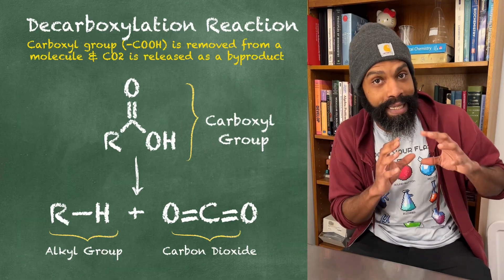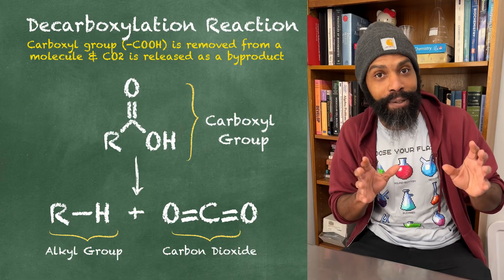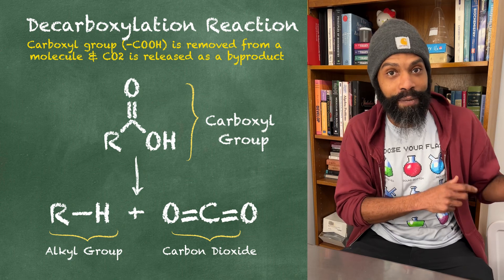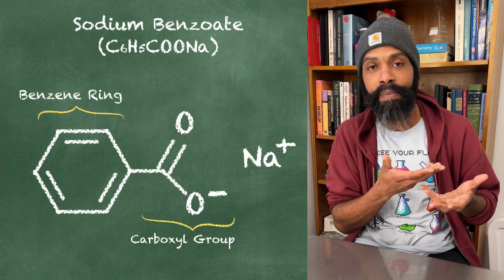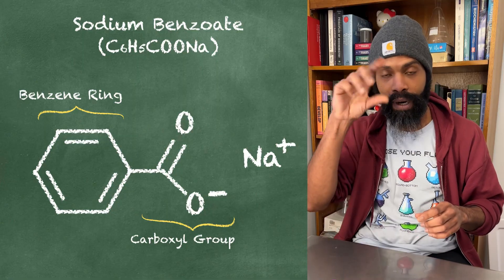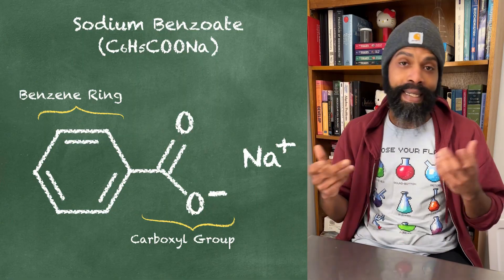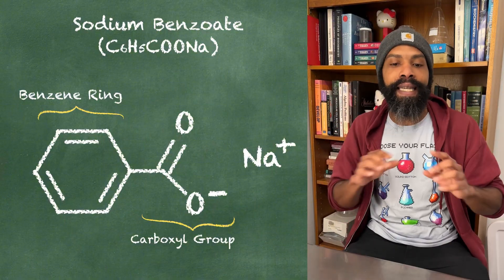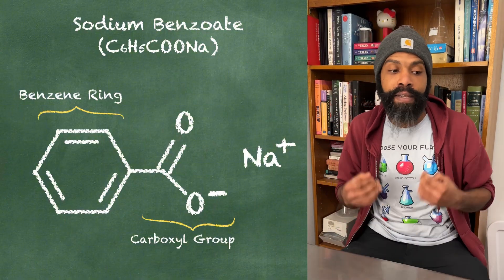I'm familiar with this chemistry in a technical sense, and I know that metals - in particular copper - can catalyze what are called decarboxylation reactions. If you look at sodium benzoate, it's a benzene ring with this other little carbon thing coming off of it, called a carboxyl group. If you remove that - decarboxylated - you just get benzene. But the idea that it could happen in this mixture of things, I thought was crazy.